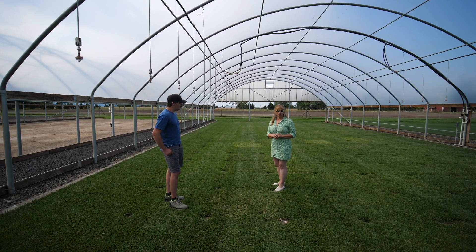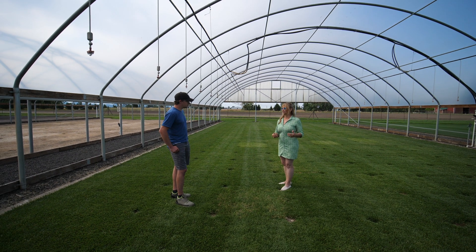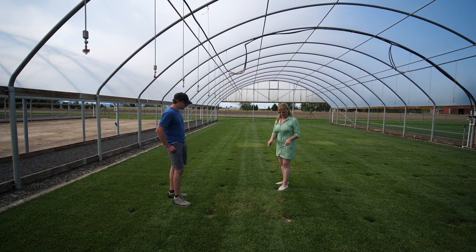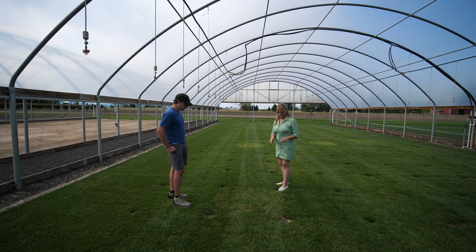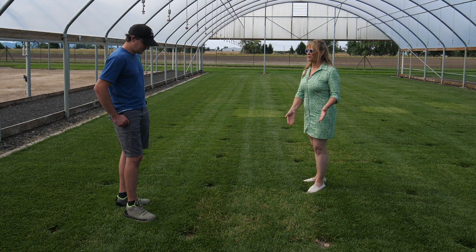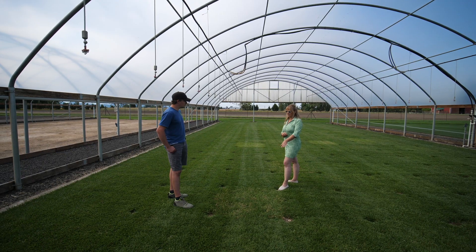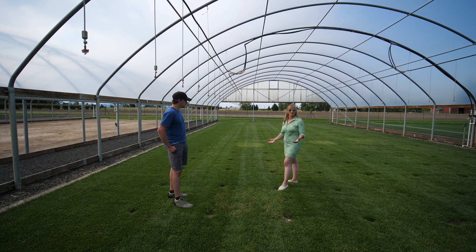When you enter a turf trial it is really important that you send good quality seed. This particular plot was infested with annual ryegrass — you can see that the uniformity is really poor and the mowing quality is really poor. This is the kind of thing that homeowners get with certain companies that sell and put in an annual ryegrass as a filler.